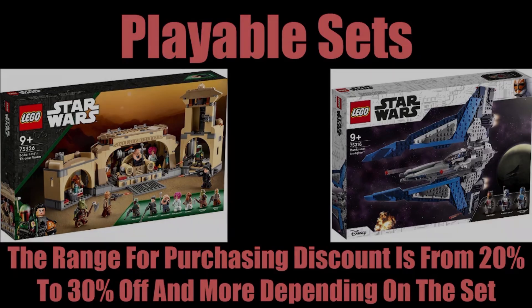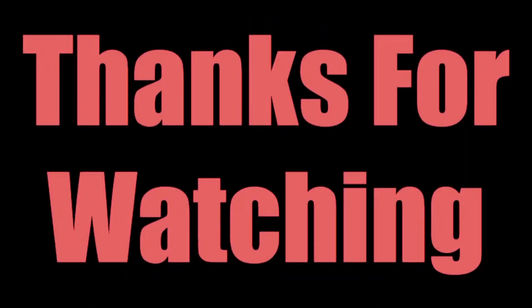And that is it. Thank you so much for watching. Let me know your thoughts down below on the pricing of LEGO sets that you buy. If you enjoyed the video, please smash the like button. If you want to see more content just like this, please subscribe. I hope you guys have an extremely rewarding day and keep investing and building.